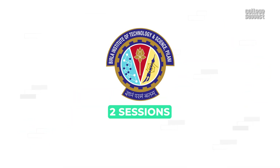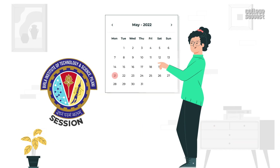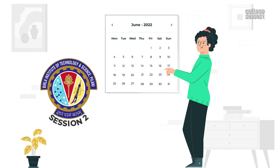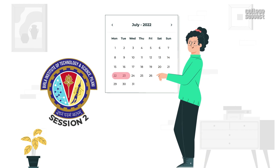BITSAT will be conducted in two sessions in 2022. 21st May is the deadline to apply for BITSAT session 1. Session 1 will be conducted from June 20th to the 26th, 2022. For session 2, the application window will be open from June 23rd to the 7th of July 2022. Session 2 will be conducted from the 22nd to the 26th of July 2022.